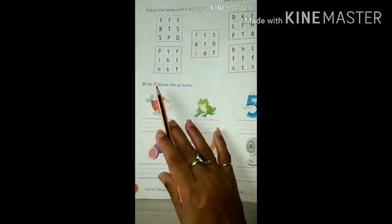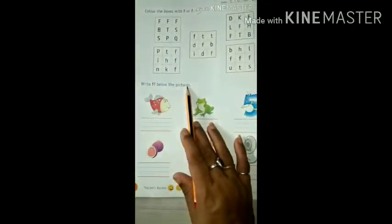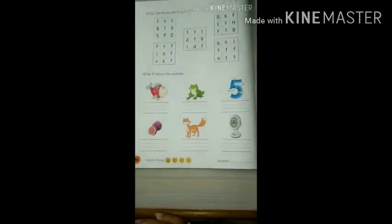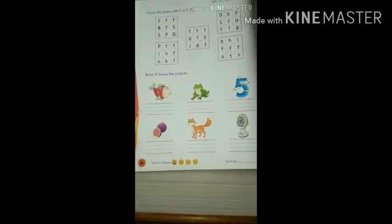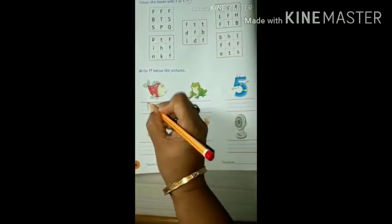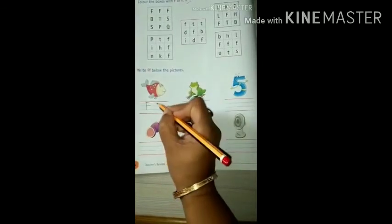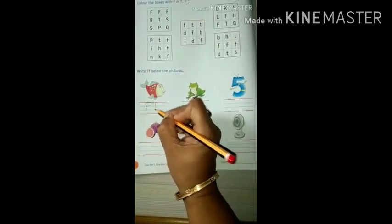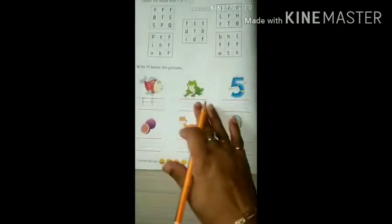Write capital letter F and small letter F below the pictures. We have nice pictures here, so we will write capital letter F and small letter F. Come on, start. Capital letter F and small letter F. Done — in this way you also write.